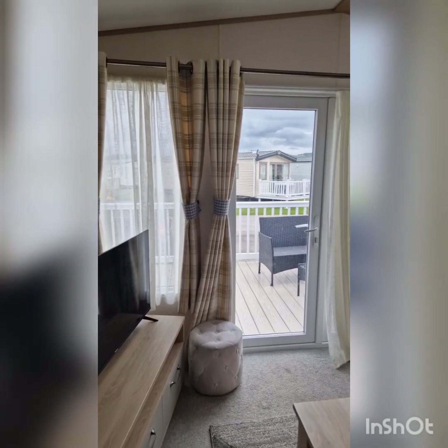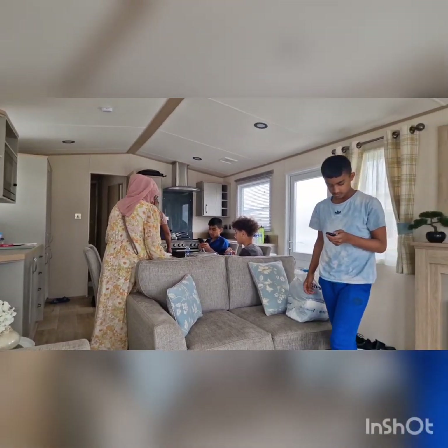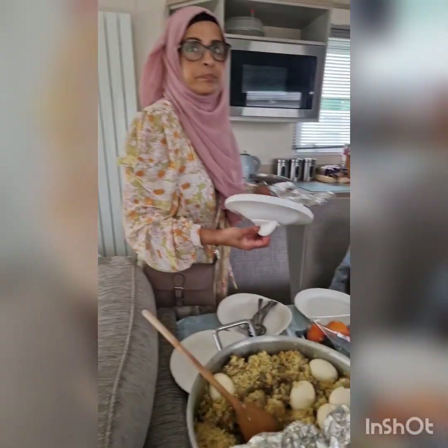The holiday park is called Tymoor Holiday Park in North Wales. It is a very expensive site.